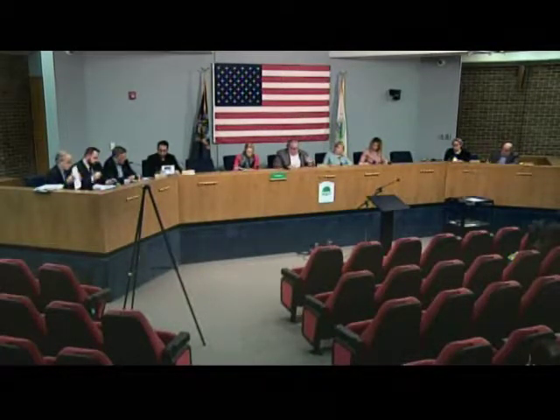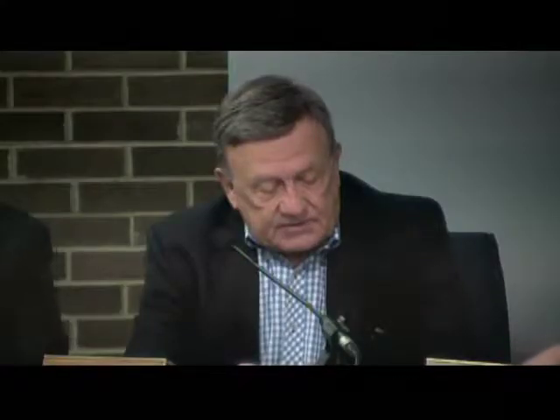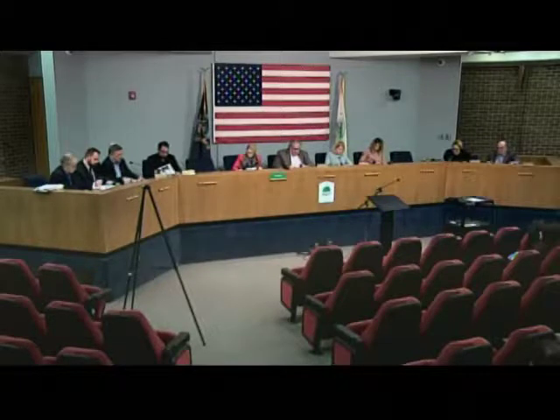Mr. Wozniak: I move to approve the modified side yard building setbacks for Enclave Village, reducing the spacing between units from 15 feet to 12 feet. Support. Okay, moved by Wozniak, supported by Pohn. Any questions on the motion? Hearing none.